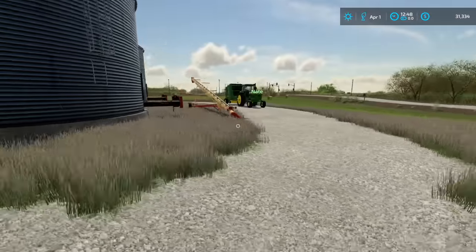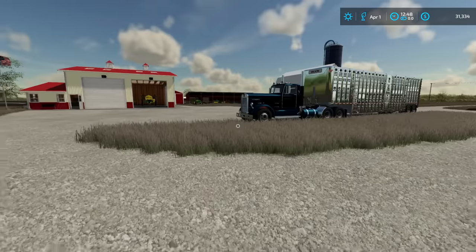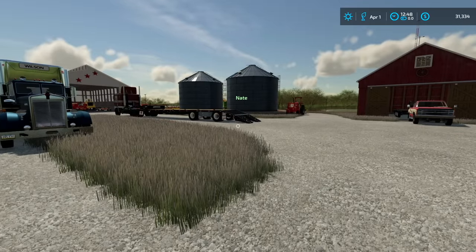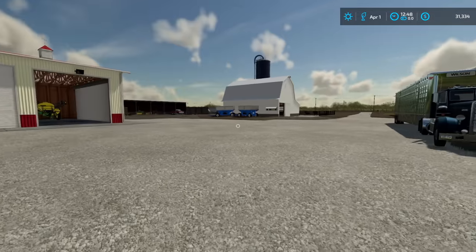Farm's looking good guys — the farm is coming together. We got hay, which I enjoy making in farm sim — super fun. Anyway guys, hopefully you enjoyed the 80s series. Definitely check out Nate's channel down below — I'll have a link to it. We will see you guys in the next one. Thanks for watching, boys.